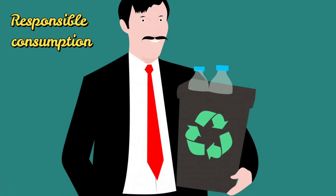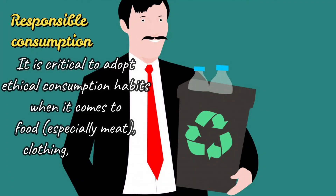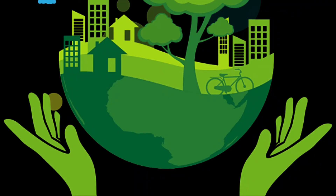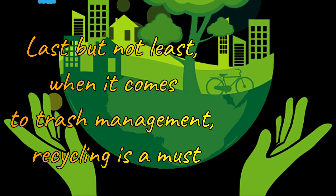Responsible consumption — it is critical to adopt ethical consumption habits when it comes to food, especially meat, clothing, cosmetics, and cleaning goods. Last but not least, when it comes to trash management, recycling is a must.